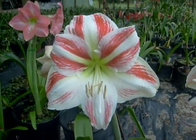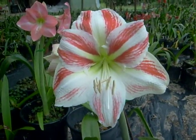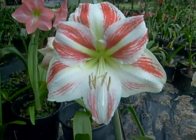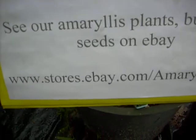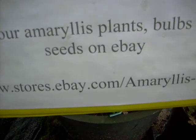Come see us on our eBay store. We carry a very large selection of Amaryllis seed and bulbs and we are happy to wait on our customers. You'll find us at www.stores.ebay.com/amaryllisман.